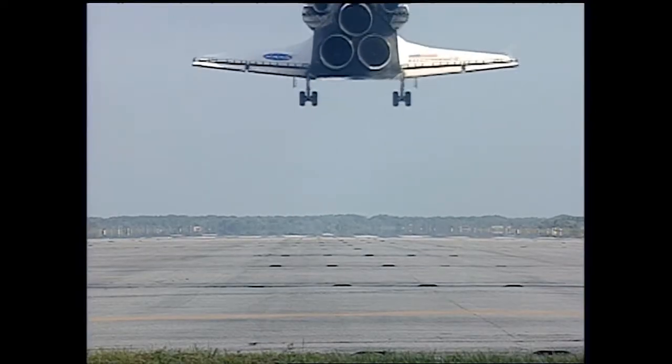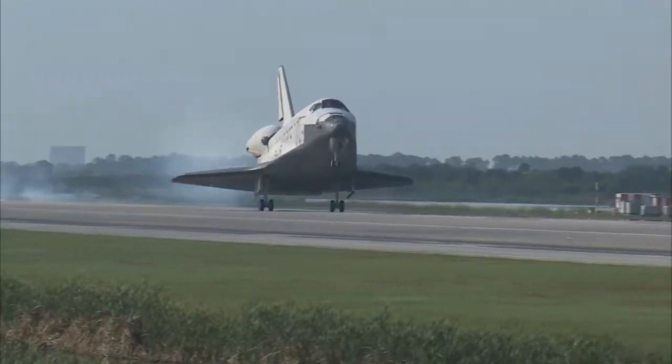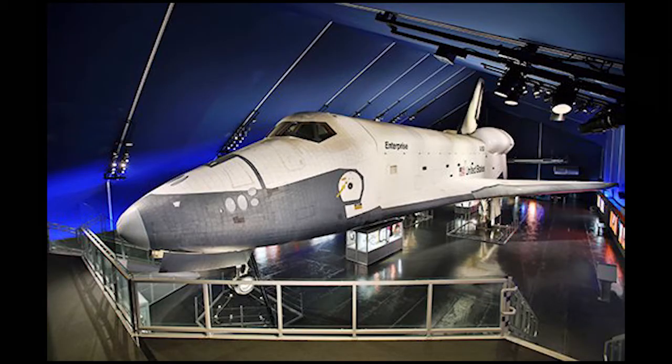How many space shuttles were actually built? Well, there were six space shuttles, but only five went into outer space. The first one that was built was called Enterprise. This one did not go into outer space — it was only used to test approaches and landings. You can go and see this one; it's at the Intrepid Sea, Air, and Space Museum in New York.